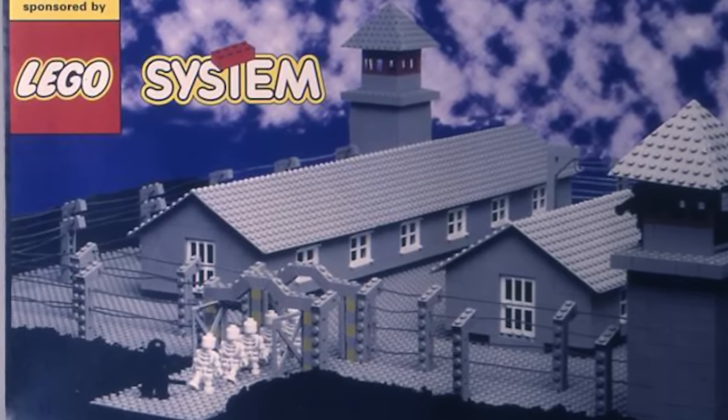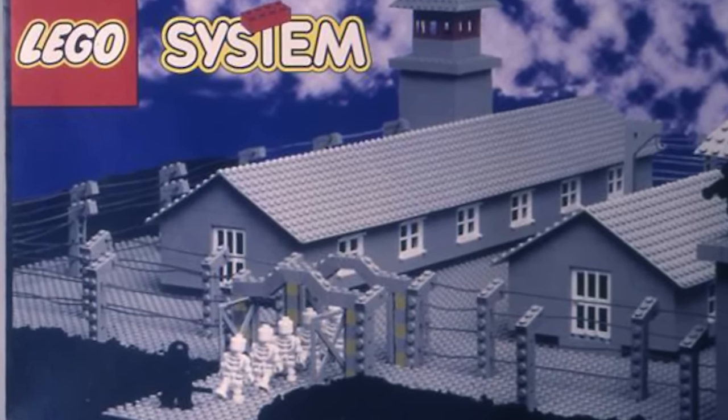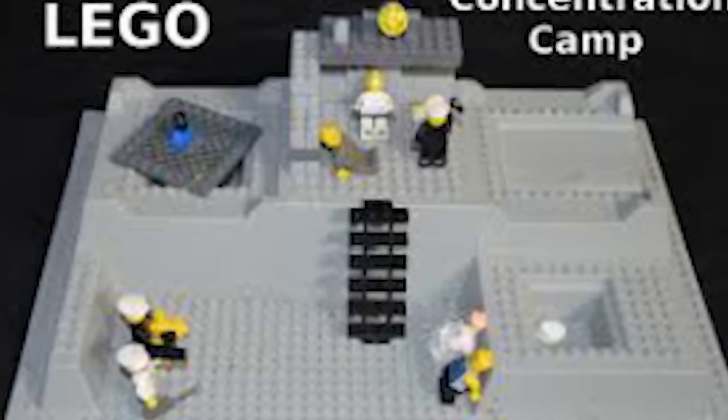Thankfully, this set was never released to the public. However, interestingly enough, this set was sold for $70,000. Who knew such a dark set could be worth a fortune? That's insane.